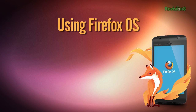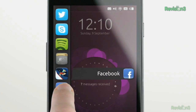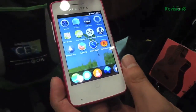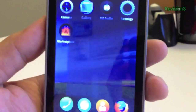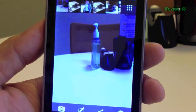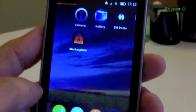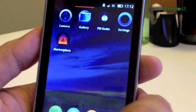Unlike Ubuntu Touch, which prides itself on epic swipe capabilities, Firefox OS is chock full of good ol' familiar buttons. A lot of the UI seems strangely familiar, but I can't quite place it. As you install applications, more buttons appear in pages, and if you're like me, that can be a lot of pages.